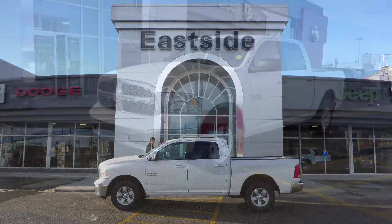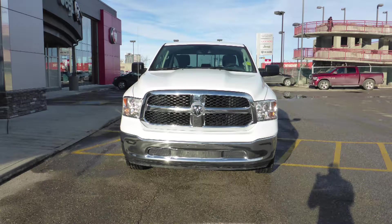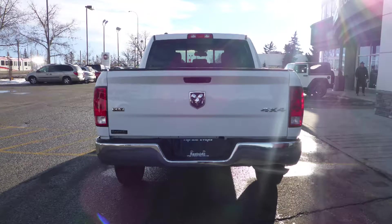Hi Brett! This 2016 Ram 1500 SLT Crew Cab comes equipped with a 5.7L engine and automatic transmission, halogen headlamps, power-heated folding side mirrors, 20-inch aluminum wheels, and a black exterior.